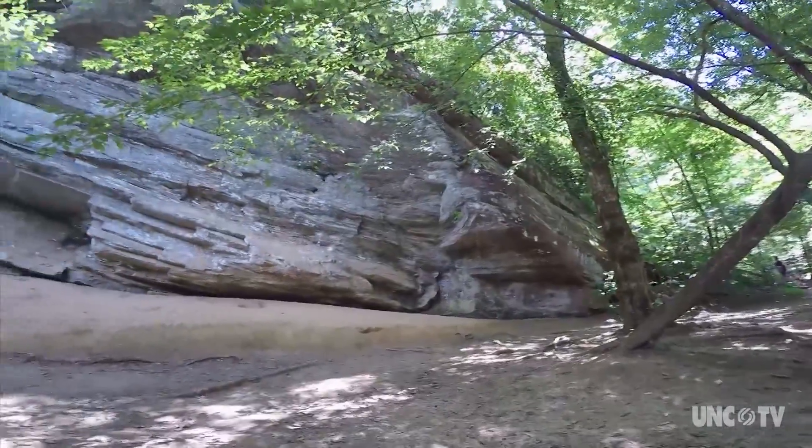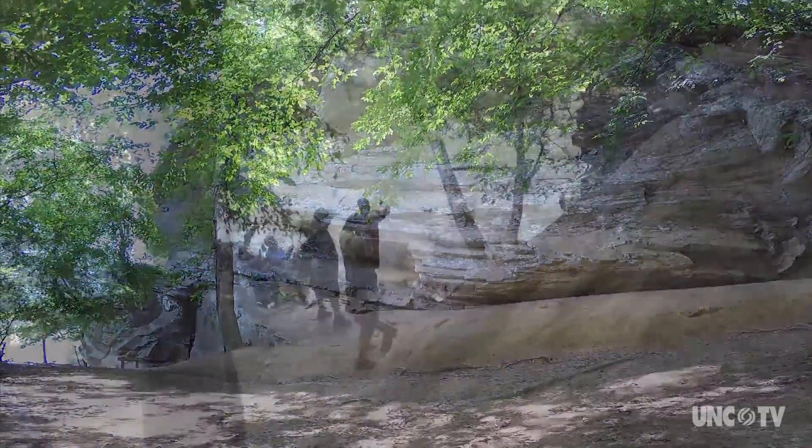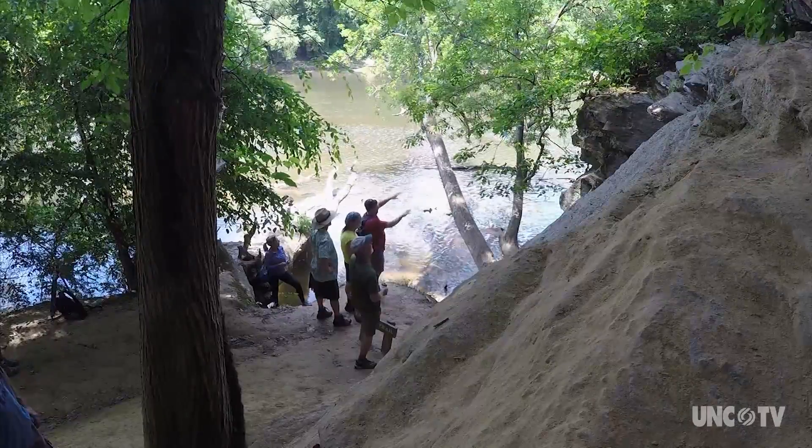The river and wind have sculpted it over time. The 150-foot cliff itself — Raven Rock — is our most popular feature. It's on a two-and-a-half-mile loop trail that folks love to hike.